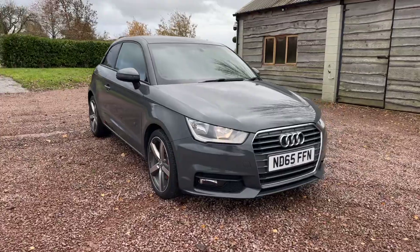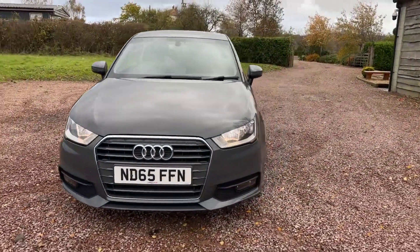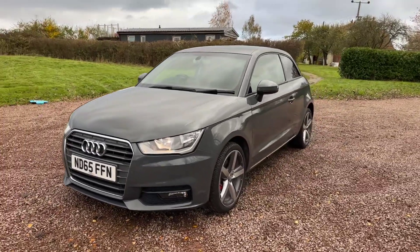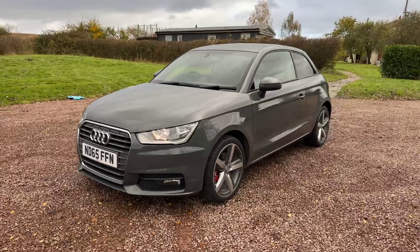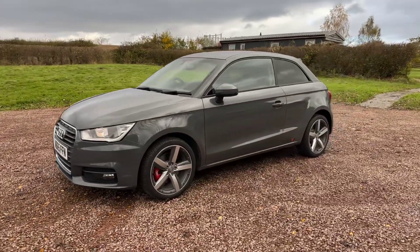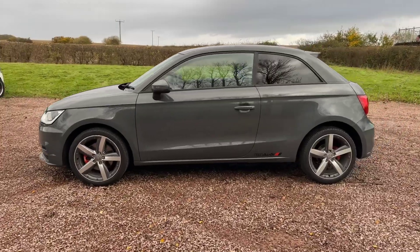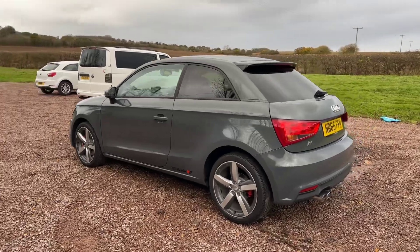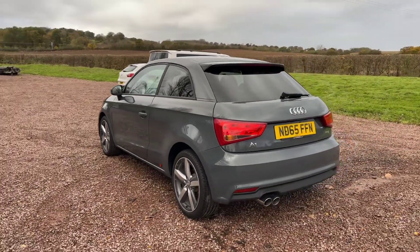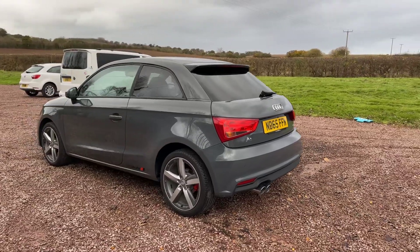It's a 1.4 TFSI Sport, three door, 2015 on a 65 plate, nano grey metallic, 77,000 miles, three owners, full service history, two keys, 120 grams per kilogram of emissions, so low tax, probably £30 a year.